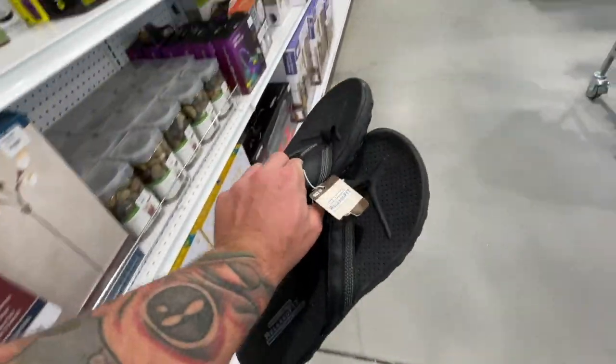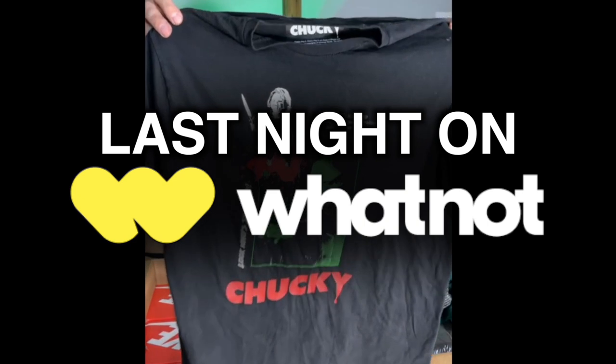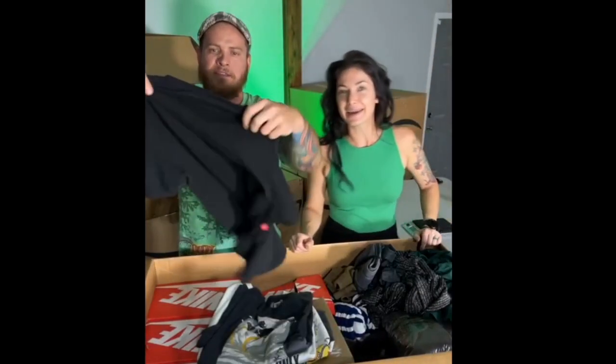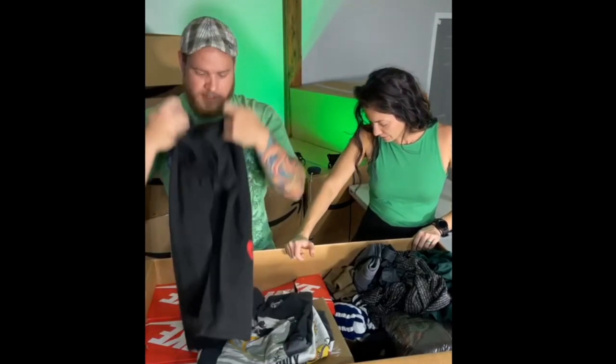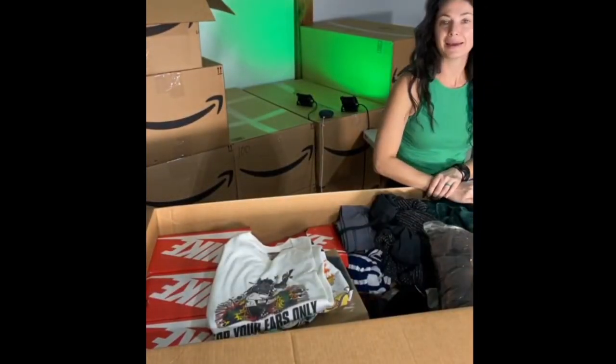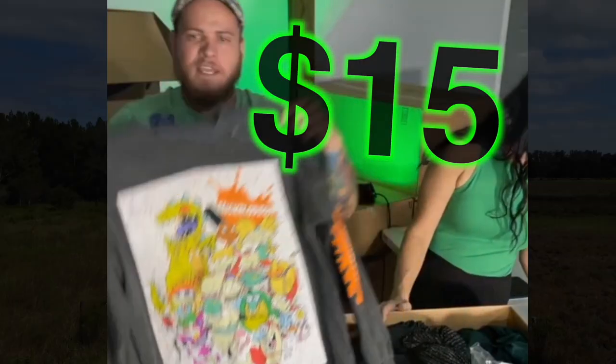I did find a pair of Skechers flip flops which I thought would have good comps, but the comps weren't great. Over on whatnot — sold for $9, amazing. Thank you so much. We're at nine bucks and sold to 'I Sell Shit,' thank you so much. Appreciate you. Sold for $9.